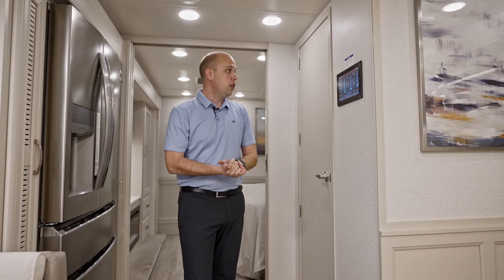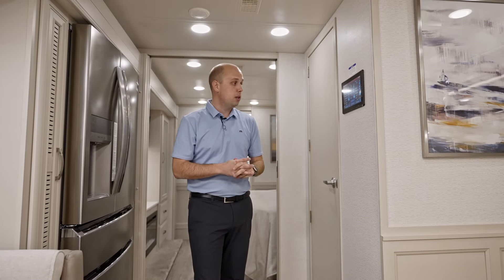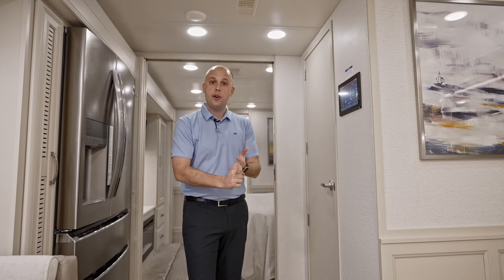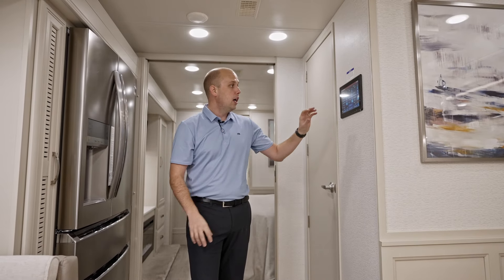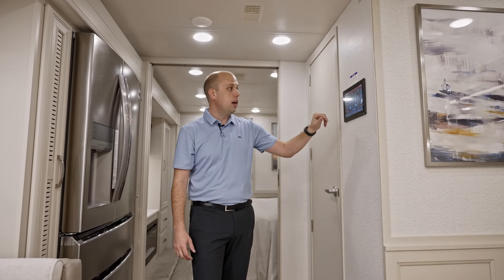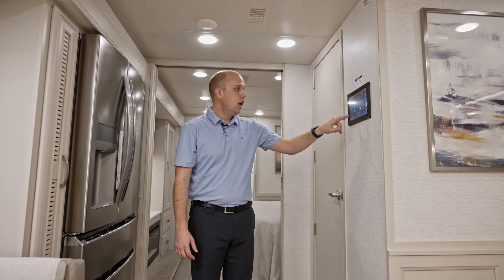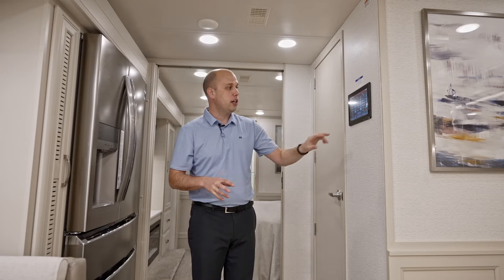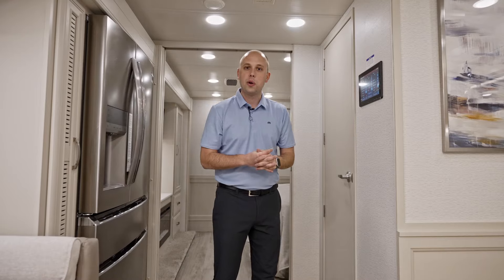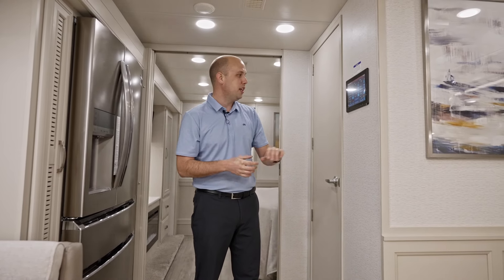This coach has three air conditioning units with heat pumps connected to all three. It also has an AquaHot system, so as you're traveling you can have instant hot water or moist heat inside the coach. Maybe you don't need that warmth — just turn your heat pump on in the rear, mid, or front AC unit. One really unique thing to the Riata XL is in-floor electric heat. If you're in a colder climate, turn that on and it'll be nice and toasty.